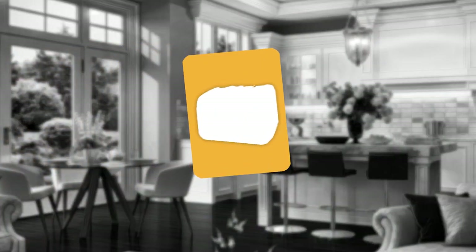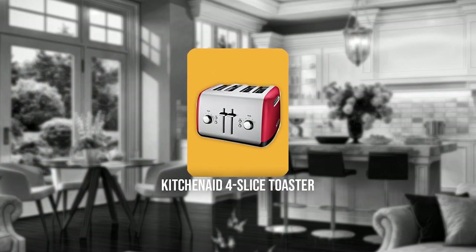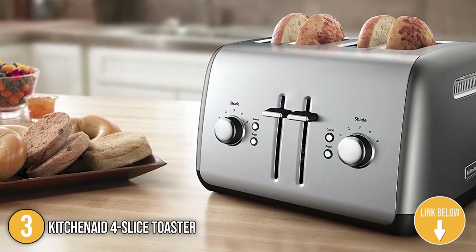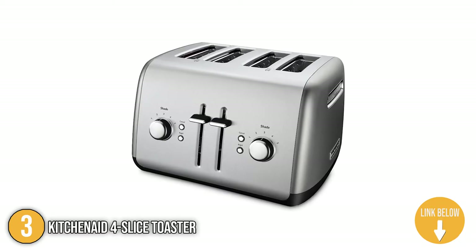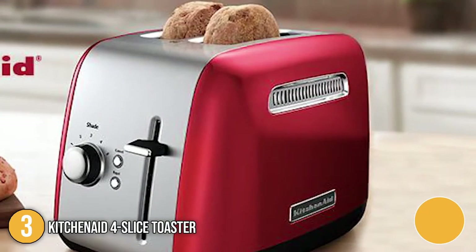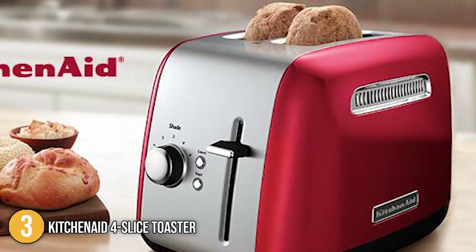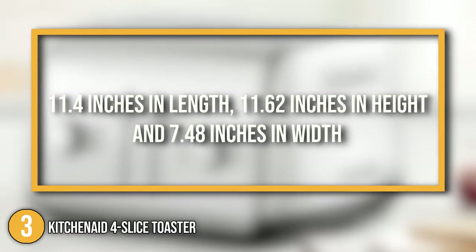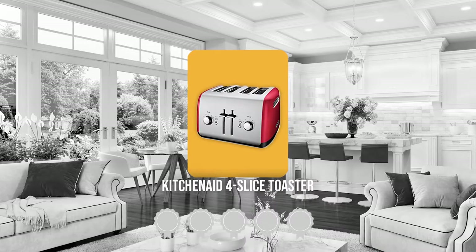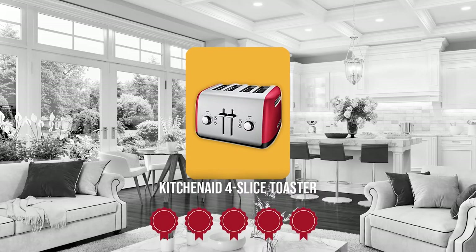The third 4-slice toaster in the list is the KitchenAid 4-slice Toaster. Functionality should never compensate for the aesthetics of your kitchen, and the sleek design of the KitchenAid 4-slice toaster makes sure of that. With a sleek silver design, this product is well-suited for your countertop or cabinet full of silverware and glassware. It packs a profile that is 11.4 inches in length, 11.62 inches in height, and 7.48 inches in width. Trustedshoppingguide.com has awarded the KitchenAid 4-slice toaster a 5-batch rating.